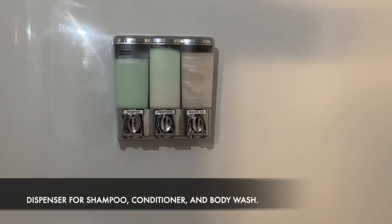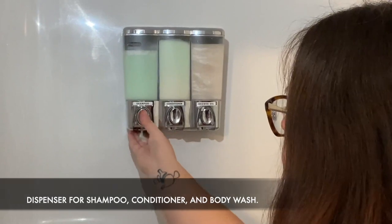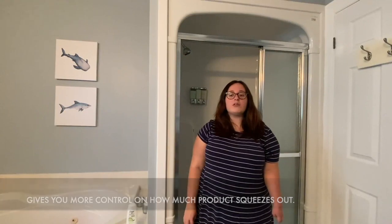First I would like to show you my shower dispenser that holds my shampoo, conditioner, and body wash. I find this helps me have more control when dispensing my shampoo, as I often find myself dropping bottles or wasting product because it comes out too fast when I don't have the dispenser.